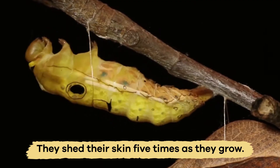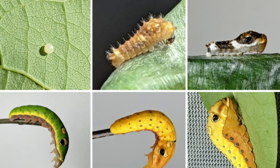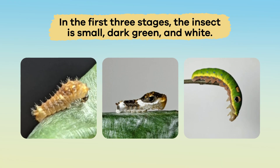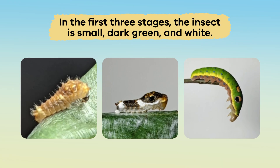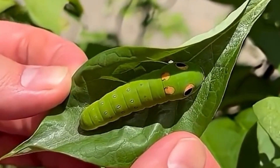While in this caterpillar stage, they shed their skin five times as they grow. Each stage is called an instar. In the first three stages, the insect is small, dark green, and white, growing each time it sheds its skin.